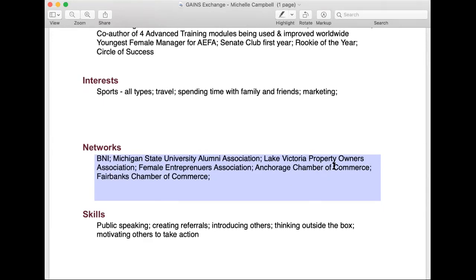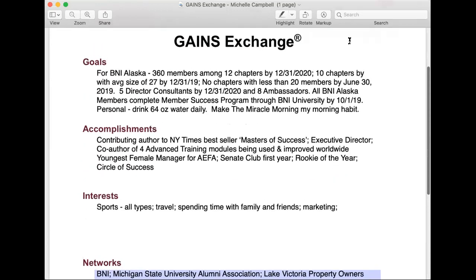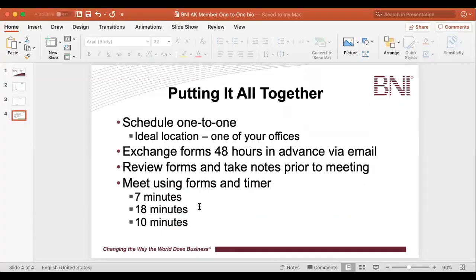If we can all commit to following this process — schedule ahead of time, exchange the forms, review the forms prior and take notes using 'how can you help me?' and 'how can I help you?', write those notes down, and really stick to the timer — I believe in my heart of hearts that all of our members in Alaska will be in the green on the power of one, because all of you will be doing your one-to-ones, one per week, because you'll find them very valuable. You'll start doing them regularly, maybe even more than one per week. And if done this way, on average you'll walk away with three referral opportunities, so referral numbers will go up, which leads to people making more money and members getting an overall better experience.